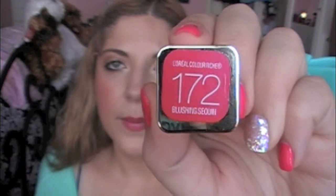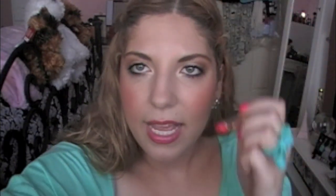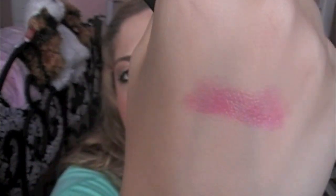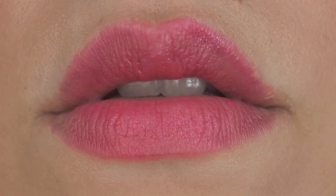The one I'm wearing today is in the color 172 Blushing Sequin. This is what the color looks like and I'm doing swatches on my hand as well — I went back and forth about four times and that's the color that came out.